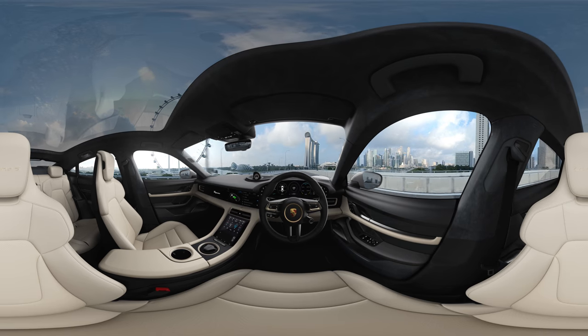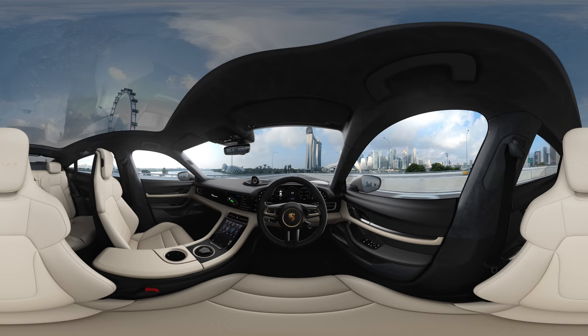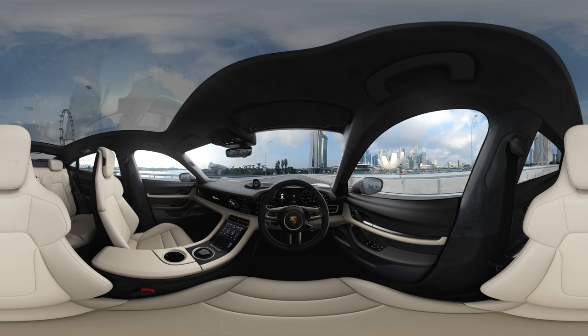Welcome to the Taycan. Today we want to give you the opportunity to experience Porsche's first all-electric sports car from the driver's seat on a scenic journey through Singapore.